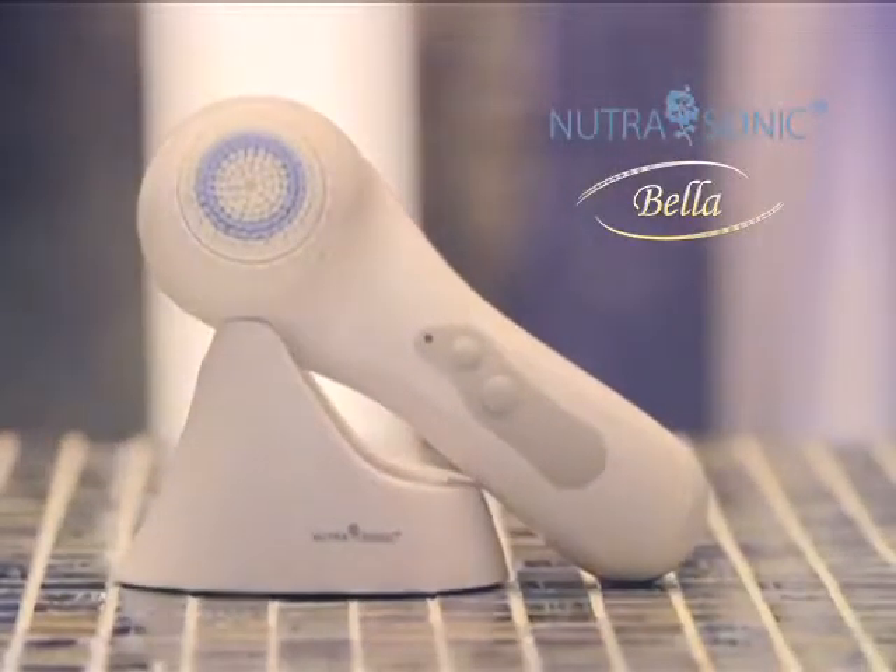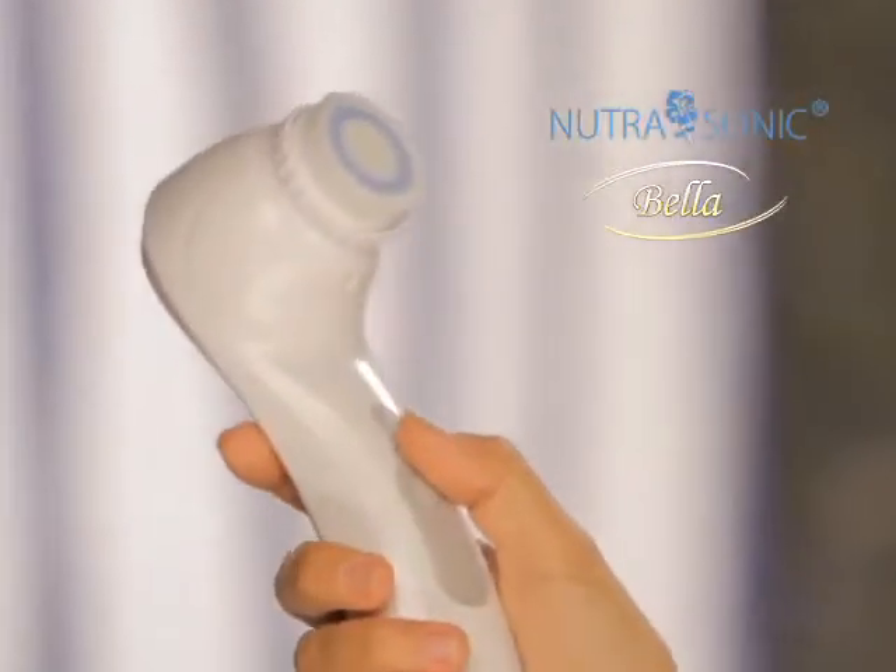How would you like to take years off your face in only minutes a day? Now you can. Introducing the Nutrasonic Bella, the sonic skin cleansing system that gives you beautiful, healthy, younger looking skin.